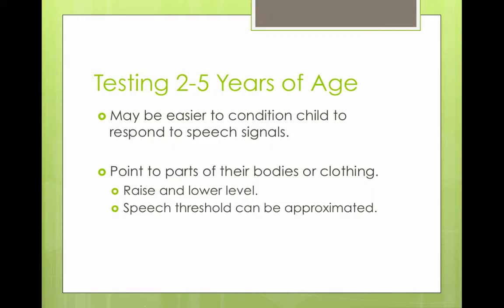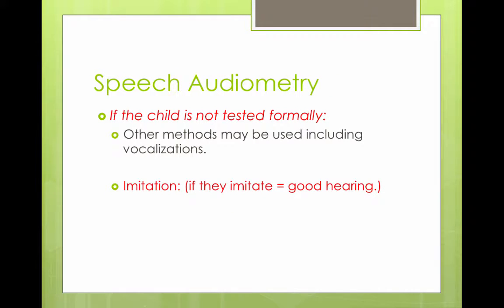It could be easier to condition a child to respond to speech signals. You could say something like, 'Point to your nose,' and if the child can follow the directions, that's a great sign. 'Point to your shirt, show me your mommy,' and you could figure out the speech thresholds by raising and lowering your voice as you do this.